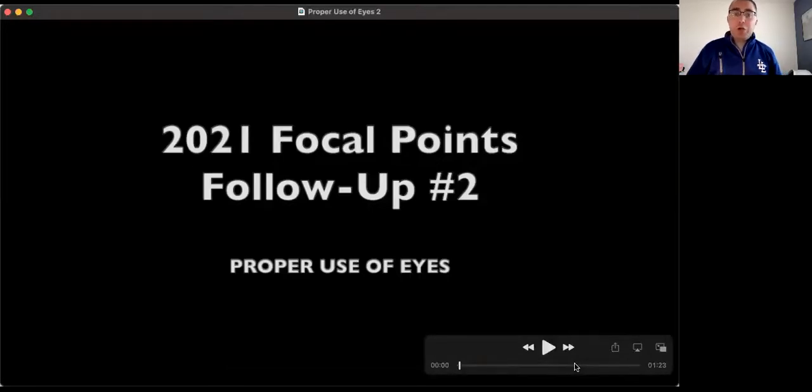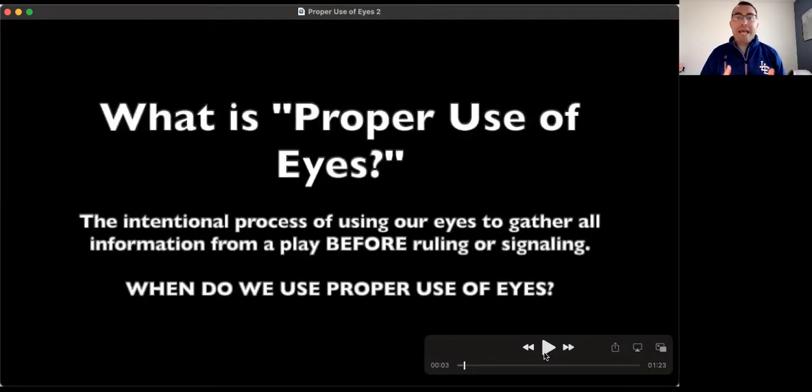This is our second follow-up video. The first one took a look at taking advantage of the easy plays, which is something we will circle back to as we talk about building the habit of proper use of eyes. So what exactly is proper use of eyes? It is an intentional process of using our eyes to gather and process all information necessary in order to make a ruling — the intentional process of using our eyes to gather all information from a play before ruling or signaling.